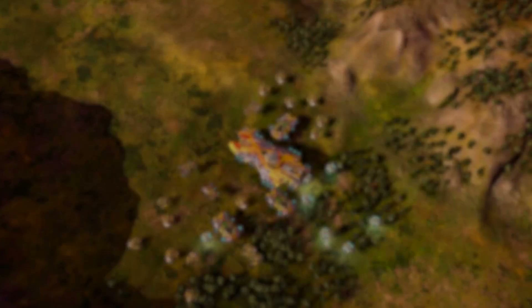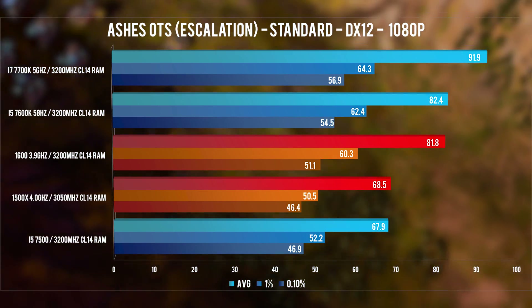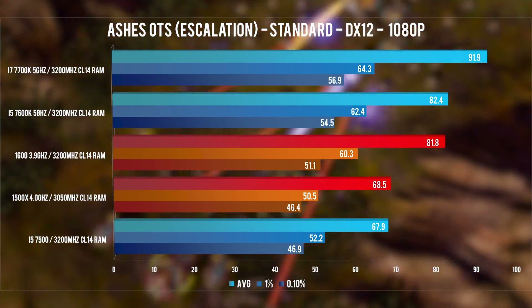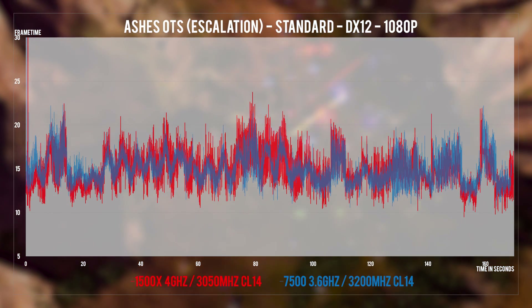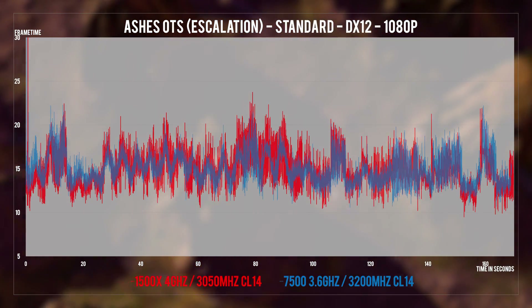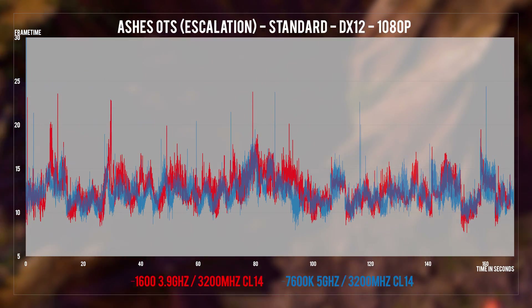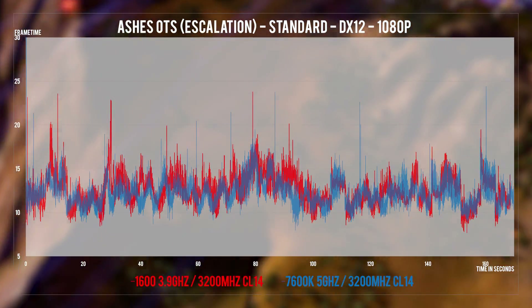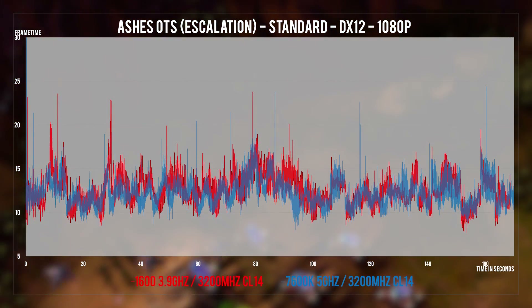Ashes of the Singularity really hurts CPUs no matter how easy you go on the settings. This game is known for scaling with large amounts of threads, so naturally the 1600, even running at a lower clock than the 1500X, beats it and the 7500 by more than 12FPS and is more or less on par with the 7600K at 5GHz. Frame times don't look particularly good regardless of the system. Ideally for this game you'd want an 8-core, 16-thread CPU that can also clock to 5GHz, but that's not something we'll see anytime soon from either party.